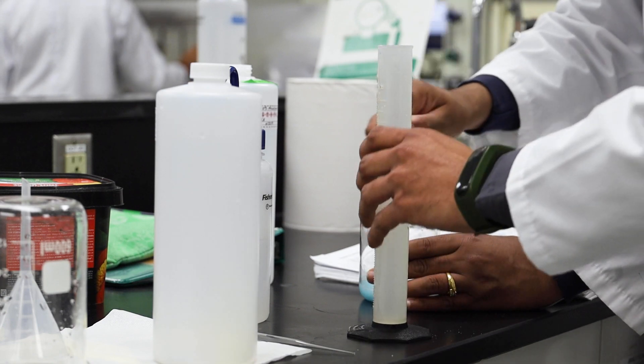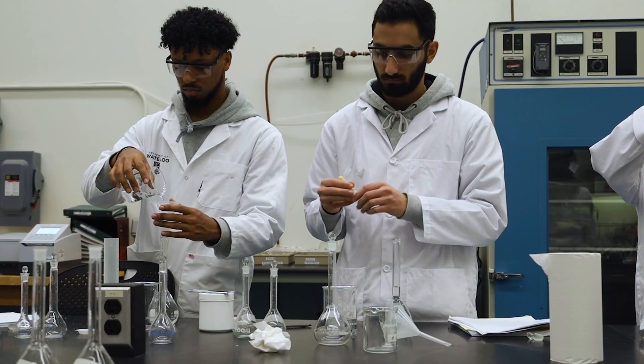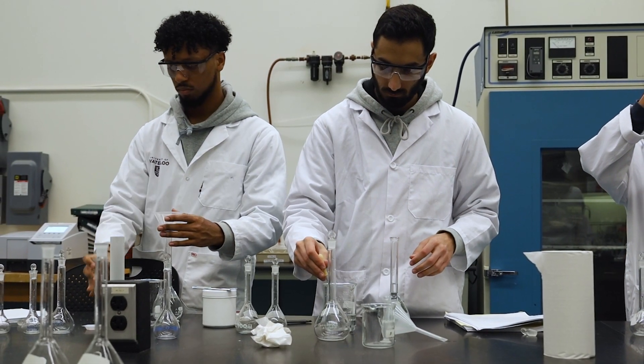What we learned in the classroom we applied in the lab as well, and vice versa. So we really understood what we were doing because that portion was already covered in the lab.